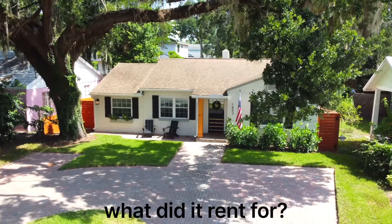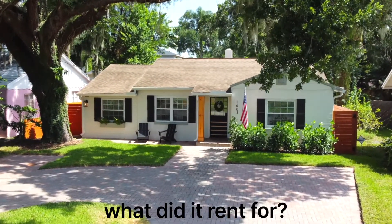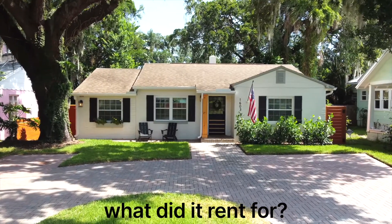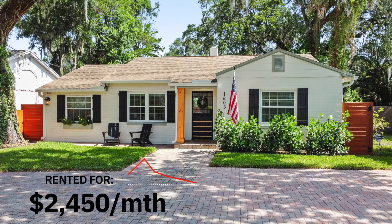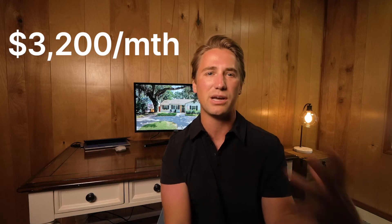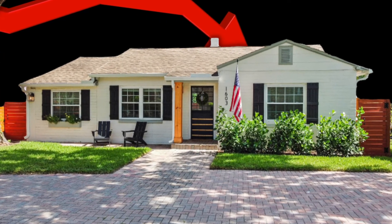Now let's get into the numbers for what my home ended up renting for and how much all those rental upgrades added to the rental rate. Before all those updates and renovation items, I could have instantly rented this property for around $1,650 to $1,750 a month. After doing all those updates and renovations over the course of a full year, I ended up renting the home for $2,450 a month. I made a common mistake out of emotional attachment — I initially listed the home for $3,200 a month trying to justify the amount of money I had spent on the updates. But after a few days on market, realizing the traffic was not there and prospective tenants were noting it is too small to be asking $3,200 a month, I quickly reduced the price.